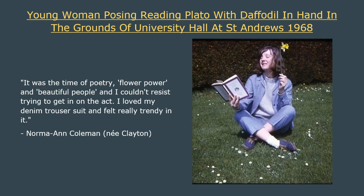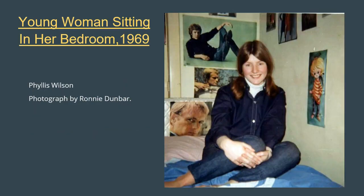She shared a vivid memory of that day. She said: 'This photo was taken during typical exam weather, when it was too nice to stay indoors to study. We used to sit on the grass reading and deluding ourselves that we were working as hard as we would have been in the university library. It was the time of poetry, flower power and beautiful people, and I couldn't resist trying to get in on the act. I loved my denim trouser suit and felt really trendy in it.' Here's another double denim look from the late 1960s — one more from the collection of photographs by Edinburgh photographer Ronnie Dunbar.